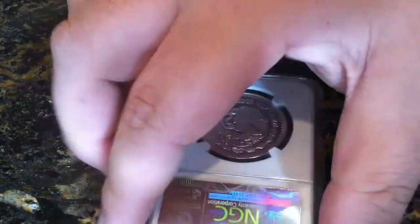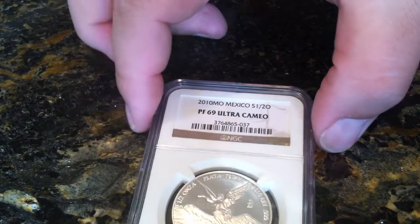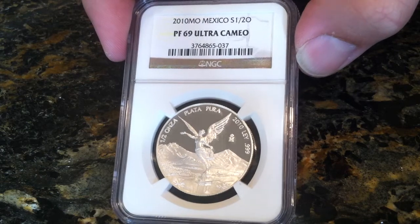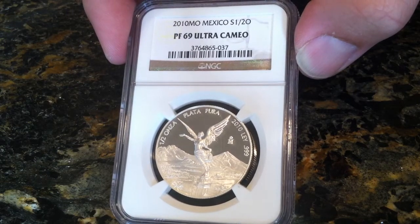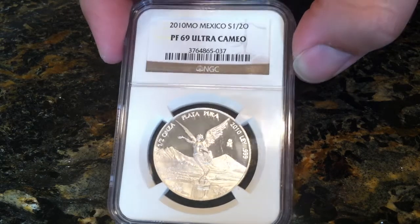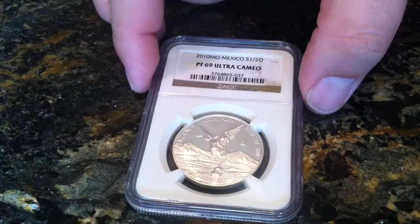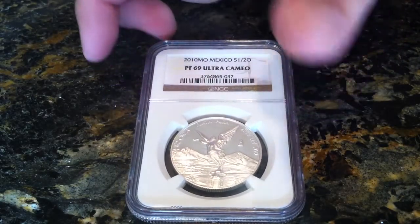I don't know if you guys have ever seen these, but the frosting and the mirror finish on these proof cameo Libertads is probably one of the finest in the world. Hope you guys enjoyed seeing this.